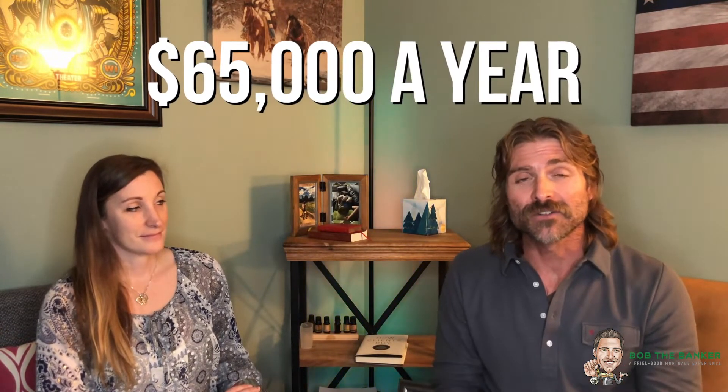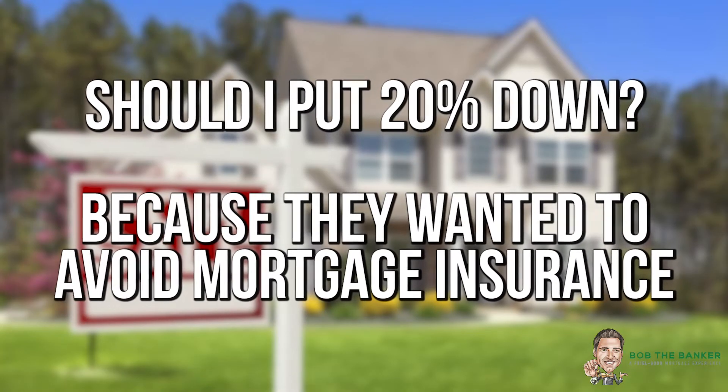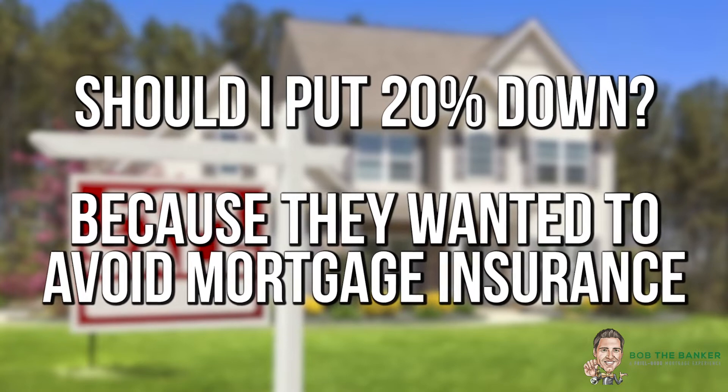Before we dive into the official case study information, let's give you a little bit of background on this couple. They were a retired couple moving here from Illinois. They were teachers living on a fixed income of $65,000 a year. We did a couple of really great things — Katie basically got them the house of their dreams within their budget.